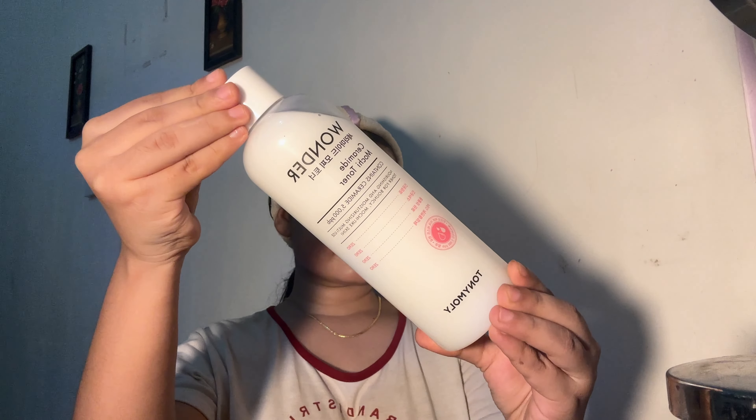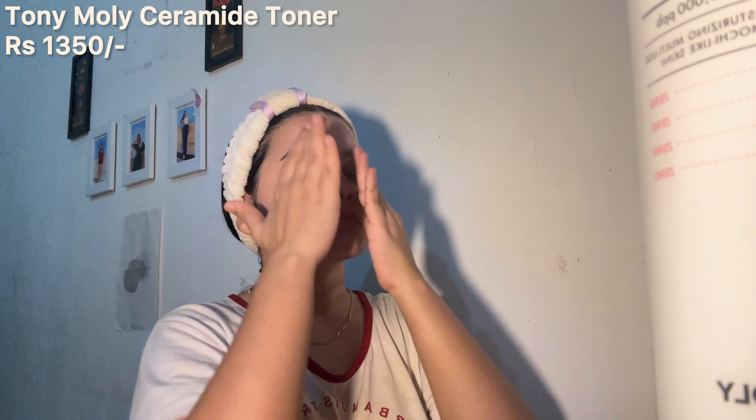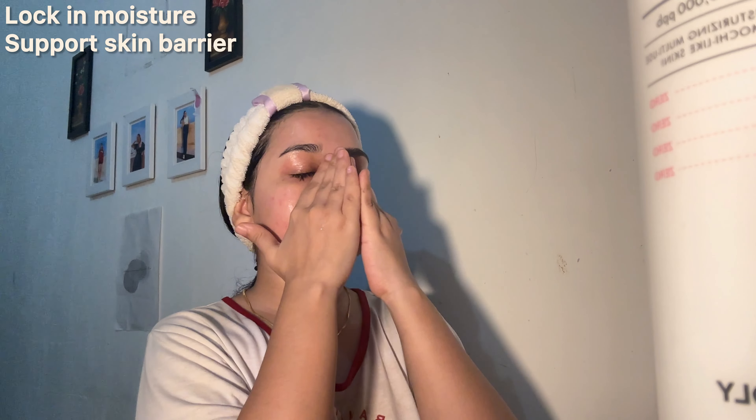After this, I need to hydrate my skin and for that, I use the Tony Moly Ceramide Mochi Toner which is my go-to product for locking in the moisture and supporting my skin barrier function.